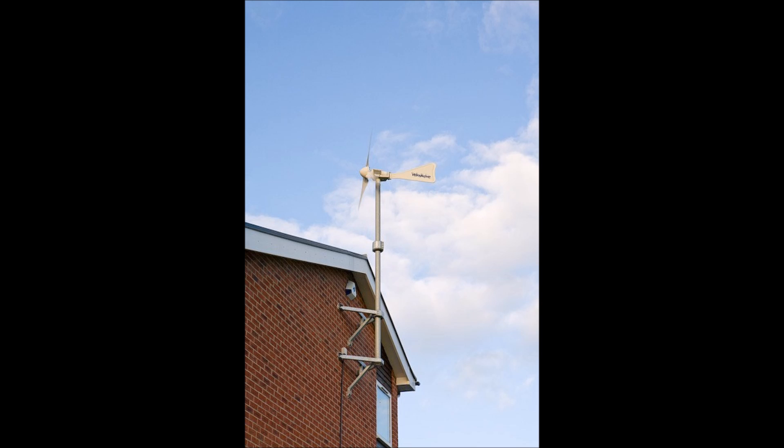While you can install a wind turbine on your roof, there are a few reasons why you wouldn't want to. Number one, you're not going to be above the disturbed airflow, and number two, you're going to introduce vibrations into your home.